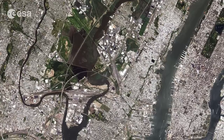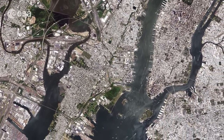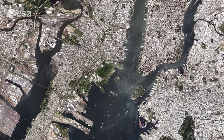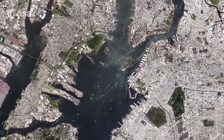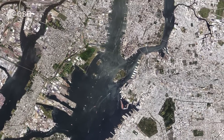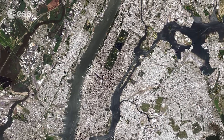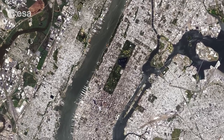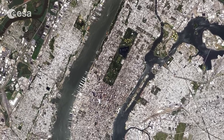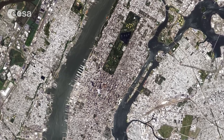With populations growing across the world's cities, apart from building vertically, land reclamation is a common practice for meeting habitation and agricultural needs, among other uses. Of New York's five boroughs, Manhattan is the most densely populated. The island is flanked by the Hudson and East Rivers, and from our satellite perspective, the 340 hectares of Central Park at its centre is a prominent feature.